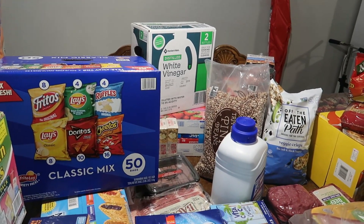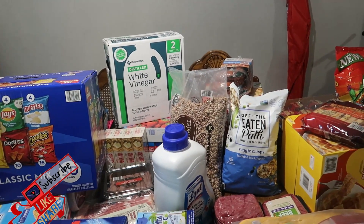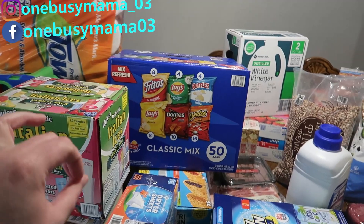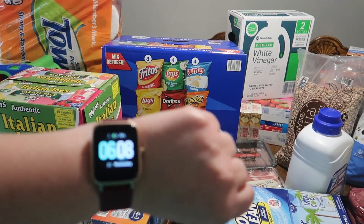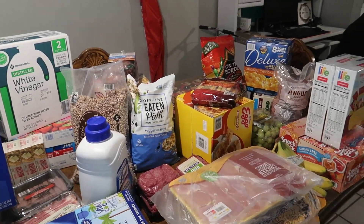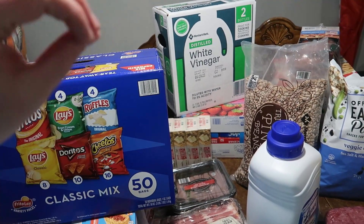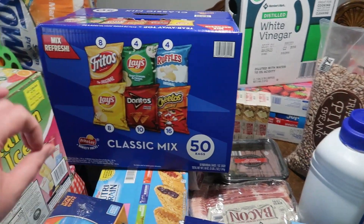I'll share everything and put prices on the screen. Before we get started, make sure to subscribe and follow me on Instagram and Facebook. This haul is basically for the entire month of May — today is April 21st and it's about 6 o'clock. Matt is going to heat up leftovers for the kids. I went through the fridge, wrote down the meat we had, and figured out what we needed. I haven't exactly done a meal plan yet, so I kind of went without one.